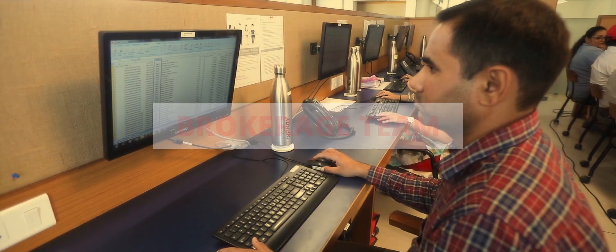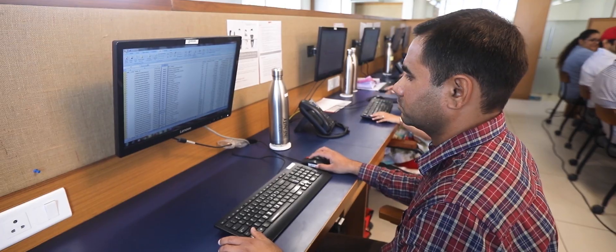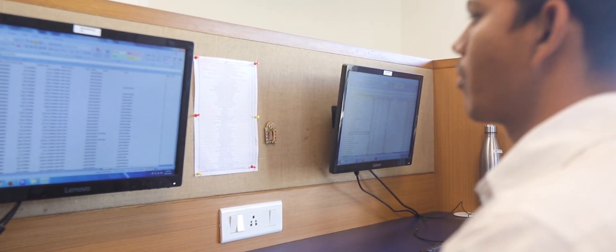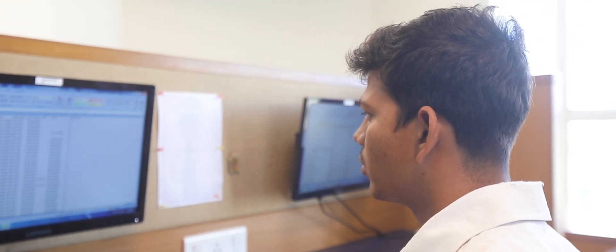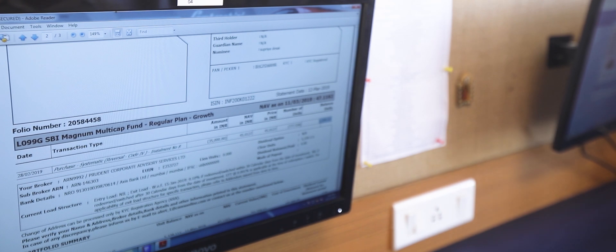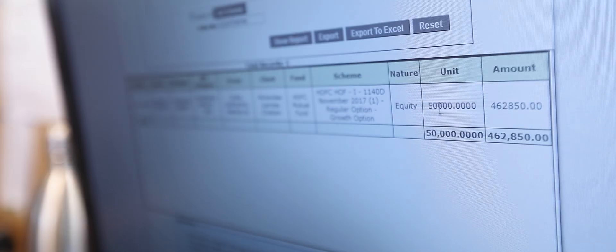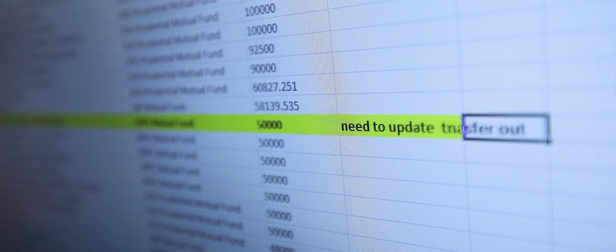Brokerage Team: This team handles brokerage calculation and reconciliation of the logged-in business. A very important part before brokerage reconciliation is unit reconciliation of each AMC at the folio level. This unit reconciliation exercise is done by our team every 10 days.